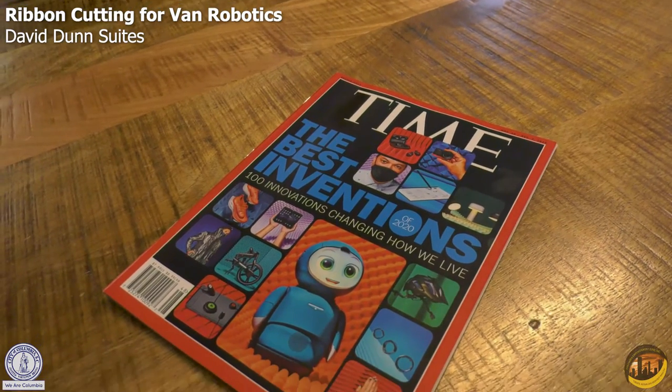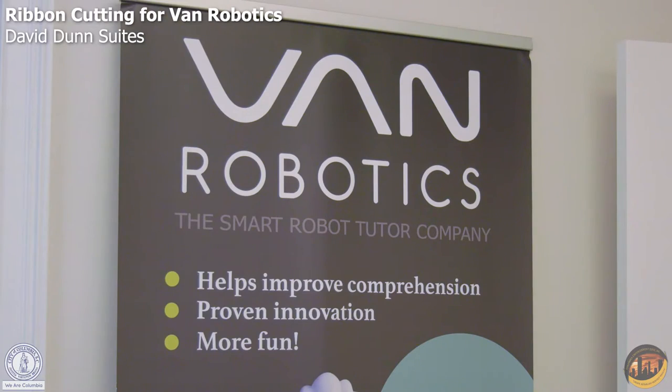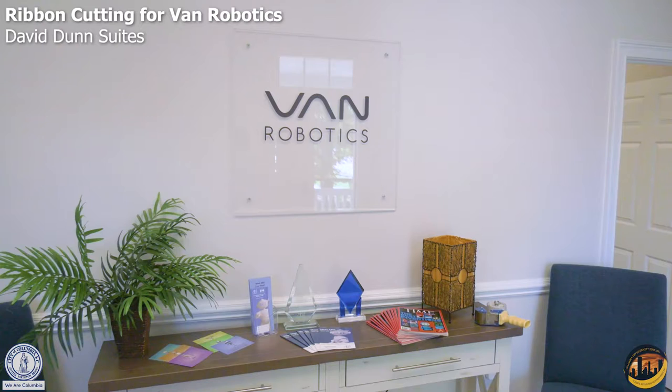The suite being centrally located in Columbia gives us that leg up to be able to really invite people to come in and see us here, and that's been really important.